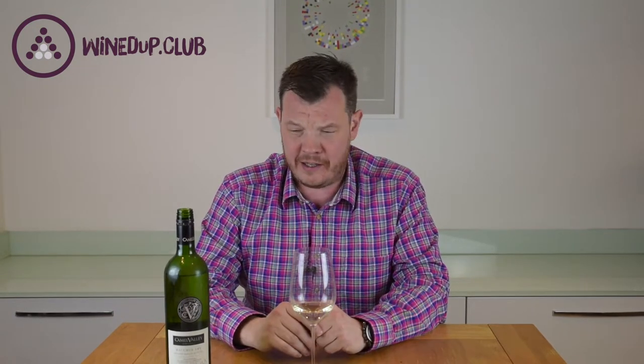I think this is a really lovely wine — probably as good an English still wine as you're likely to find. It's won loads of awards. You can buy it for anywhere between about 13 to 14 pounds, so it's not cheap by supermarket standards.